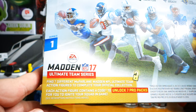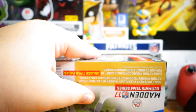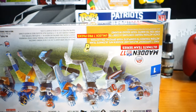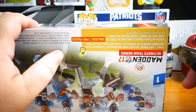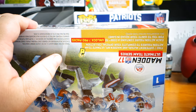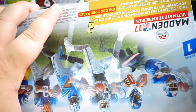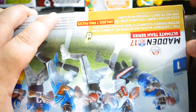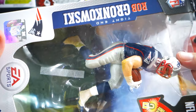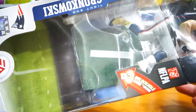So it looks like it unlocks seven Pro Packs. I wasn't going to unbox this — I was just going to leave it in the package — but I want those packs. I'm not really a big Ultimate Team player, but I've been playing it this year. Not religiously, but I hope this is better than the other Rob Gronkowski figure they've already released.